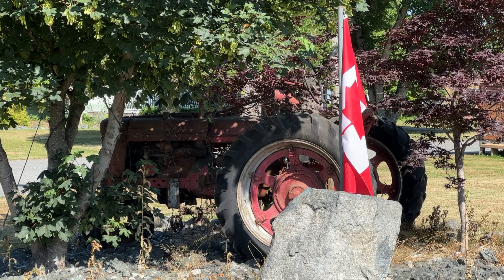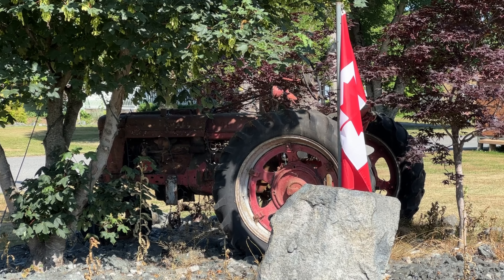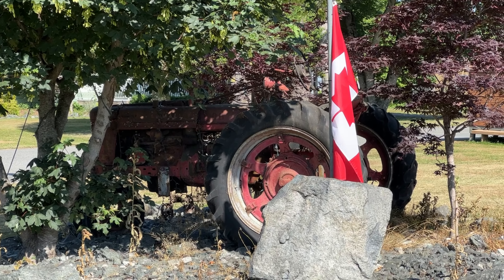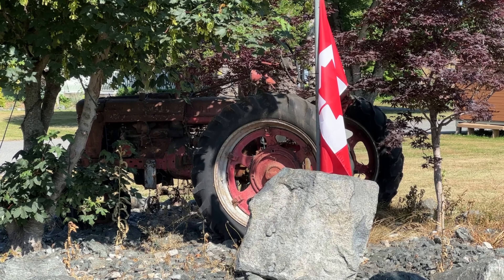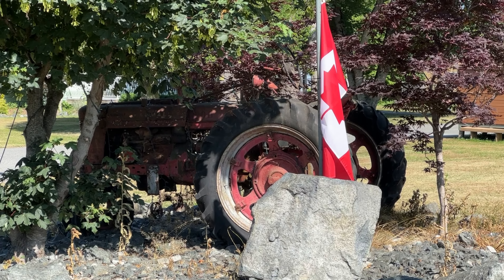It's nice to see that they haven't destroyed this old tractor. People driving along the road here in South Abbotsford — maybe five minutes from the US border — get a chance to look at these old tractors. And for some, it brings back wonderful memories on the farm, as it does for me.